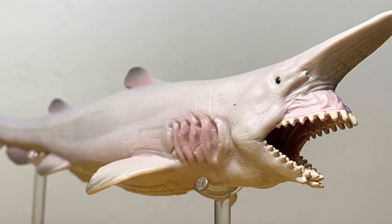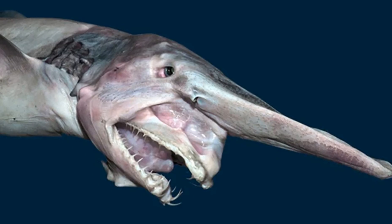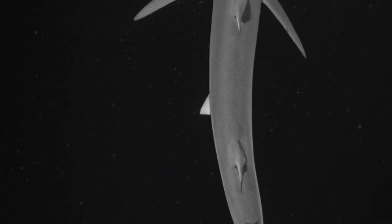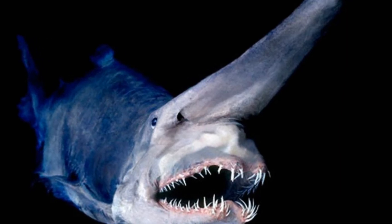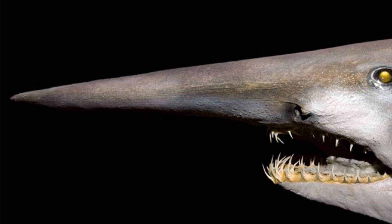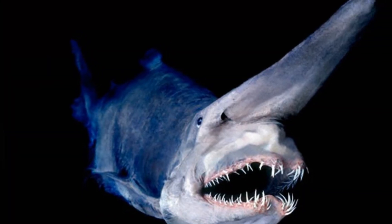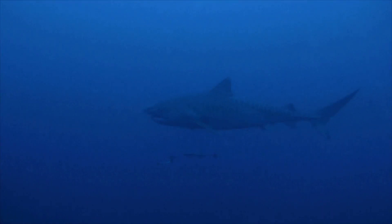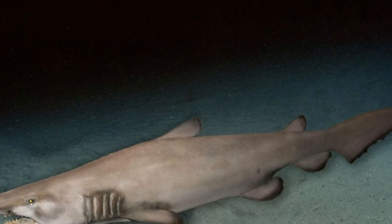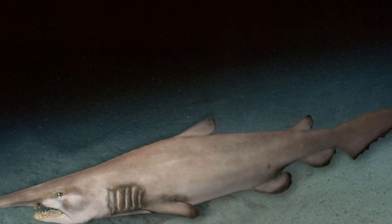Can you imagine swimming around and seeing this guy? The goblin shark looks really different from other sharks. It has this long, pointy snout that kind of looks like a sword, and its skin is all pink and squishy. It almost looks like it's wearing pajamas! The goblin shark can actually shoot its jaw forward to catch its food — it's like something straight out of a superhero movie. It uses its super sniffer to find yummy fish and squid in the dark. Scientists don't know a whole lot about goblin sharks because they live so deep in the ocean. They're like the ninjas of the sea, super stealthy and mysterious.